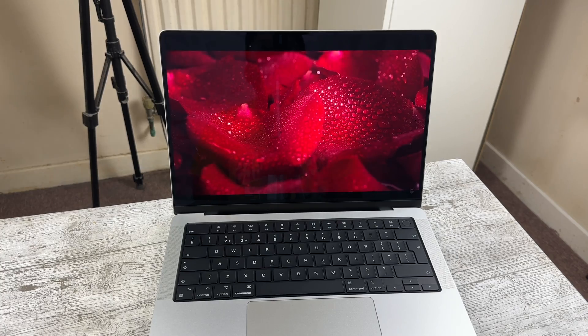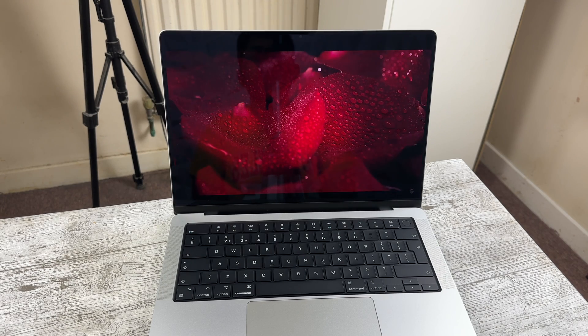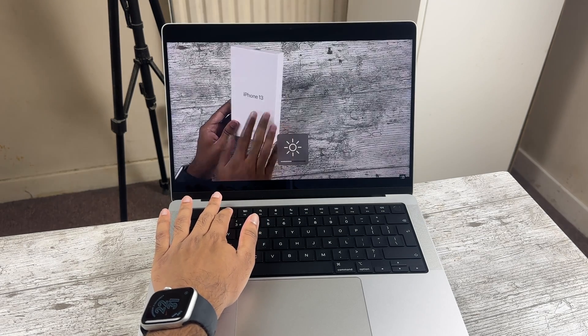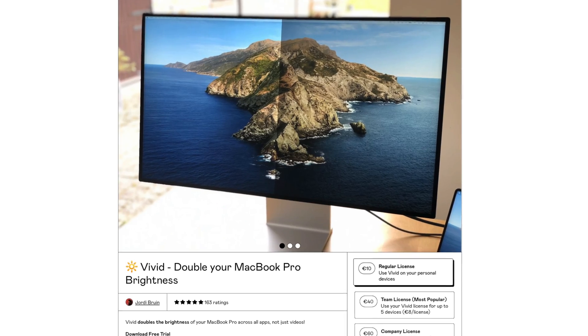The display on this is still one of, if not the best display on a laptop right now. It's basically the same panel you get on the current models — a 120Hz mini LED panel with True Tone and P3 support, and it looks incredible. Yes, the new models have 600 nits of brightness for SDR content compared to 500 nits on this, but there are apps that can unlock the full 1000 nits these displays can produce. So don't be put off by the M1 Pro because of this — if you watch a lot of movies and TV shows on your MacBook, this display is still perfect.